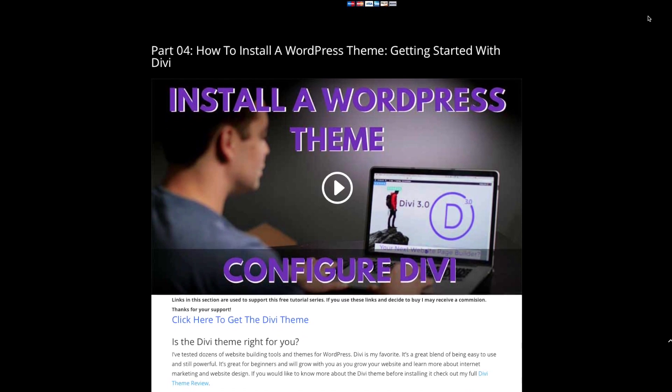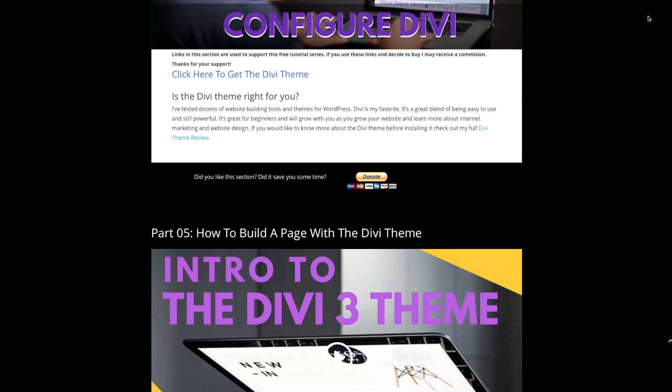This link also provides me with a little bit of a commission that helps me make free tutorials like this one, as well as the free How to Build a Website Complete course that I offer on YouTube and on my website. If you're interested in that, I'll link to it at the end of this video and in the description below. So let's dive in and learn how to install WordPress on Bluehost.